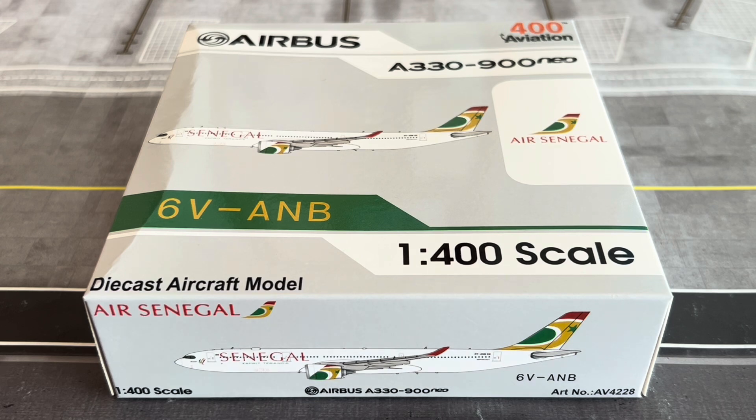Consider subscribing and turning on the bell icon to receive notifications. This is the model review of the Air Senegal Airbus A330-900 NEO by Aviation 400 — the first ever Air Senegal released by a 1:500 scale manufacturer. I really like this model for its magnetic gears, and Aviation 400 models are a lot cheaper than the likes of NG Models, so I might start shifting to Aviation 400.